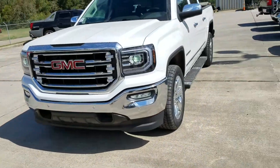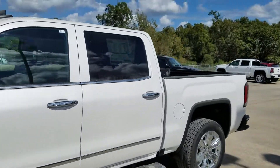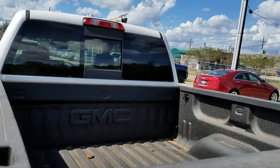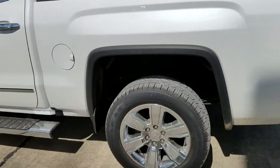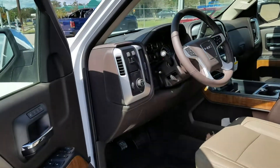Starting off with the SLT — you can add a lot of features that are not standard, to get it close to a Denali setup. This is the Premium Plus Package, which includes distinctive wheels, a rear sliding window, and a spray-in bed liner.